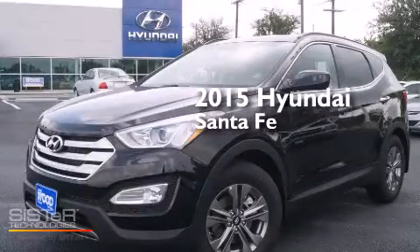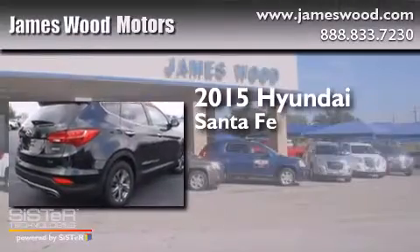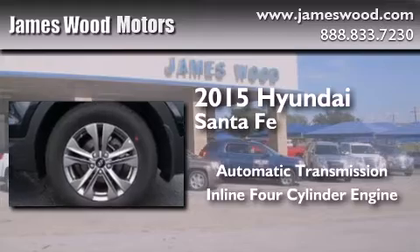This is a brand new 2015 Hyundai Santa Fe. This crossover has an automatic transmission and an inline four-cylinder engine.